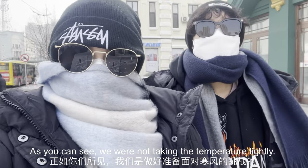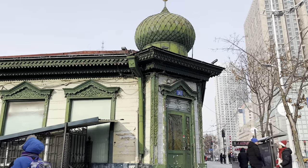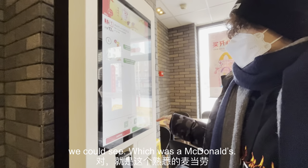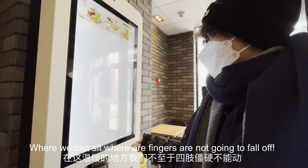As you can see, we were not taking the temperature lightly — this is no joke. Unfortunately the cold won, and we just ran into the closest place we could see, which was a McDonald's — somewhere we can sit where our fingers are not going to fall off.